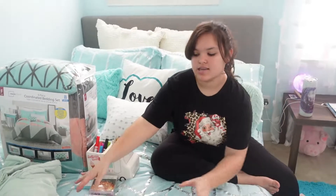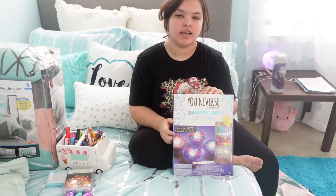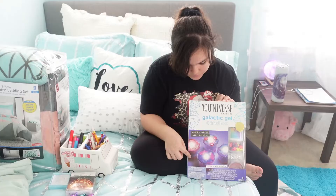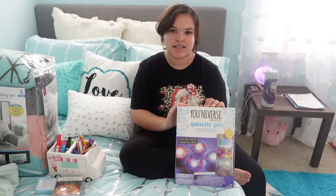The next thing is from one of my friends — it's a galaxy candle kit. You make slime and put it in a little pot, and it's basically kind of like a candle. I think that's pretty cool.